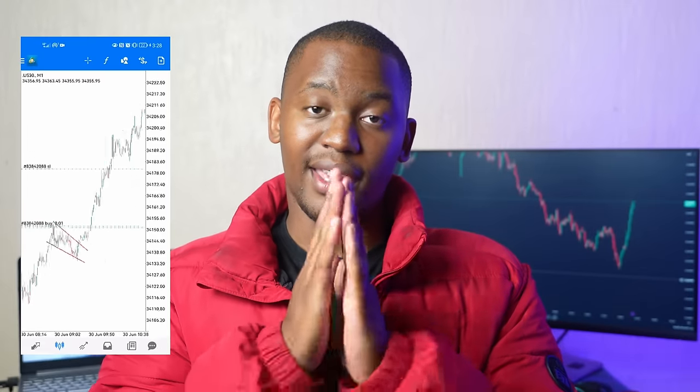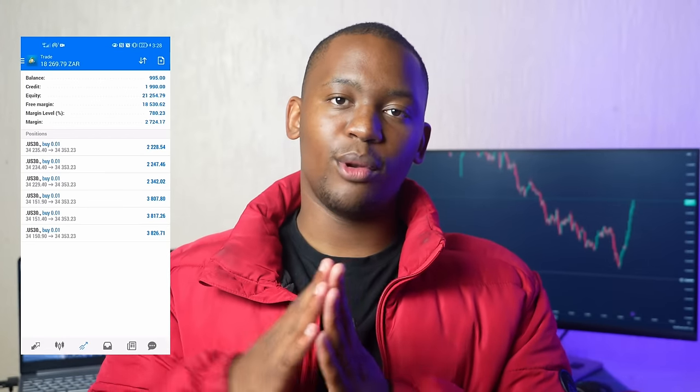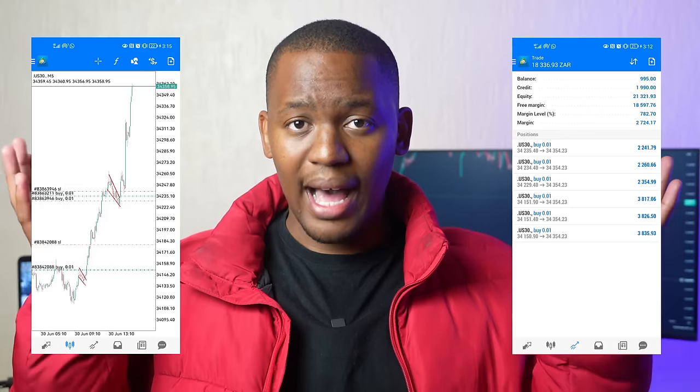As you guys can see by the title of the video, I'm going to be making a simple breakdown of the trades that we took at the beginning of the month. I funded the account with a thousand Rand and I was able to flip it all the way to 19,000 Rand. So I'm going to pop the screenshots up here and throughout the video I'm also going to be doing a breakdown. The breakdown of these profits is linked to the strategy that I taught in the previous video. I used US 30 and that strategy to actually make these profits.